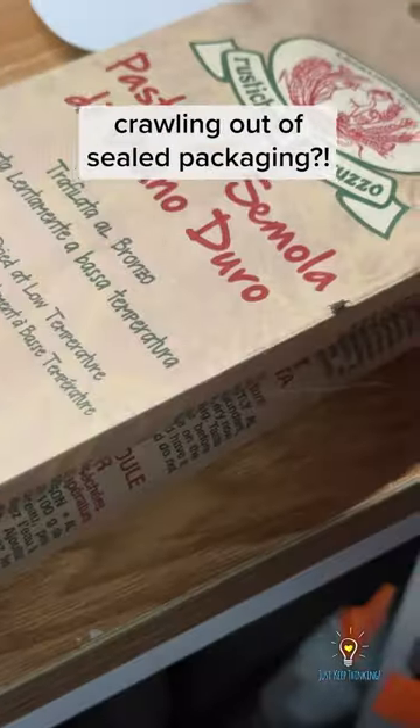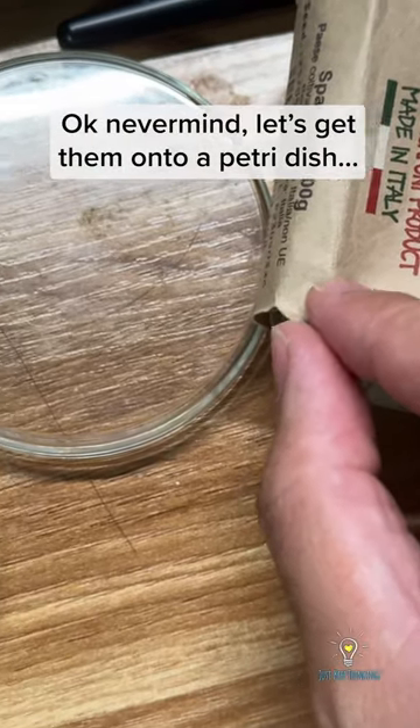How are these guys crawling out of sealed packaging? Let's get them onto a petri dish.